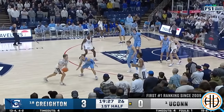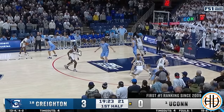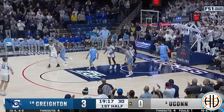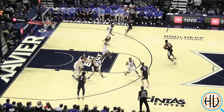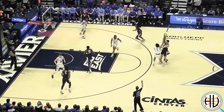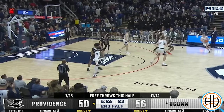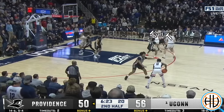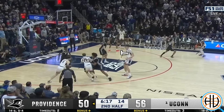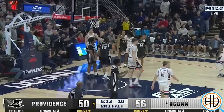The next action UConn uses after the chin is a stagger screen. Here Spencer is receiving the stagger, but the play is actually designed for him to curl the screen and Karaban to then run up towards the top of the key. Watch how Stefan Kassel essentially sets a screen on Karaban's man when he curls — a great example of UConn's screening just wearing down the opponent. If Karaban isn't immediately open after the stagger screen, he can hand the ball back to his teammate and then start the stagger all over again on the other side of the court. It's this type of continuous motion that makes the Huskies so hard to guard.